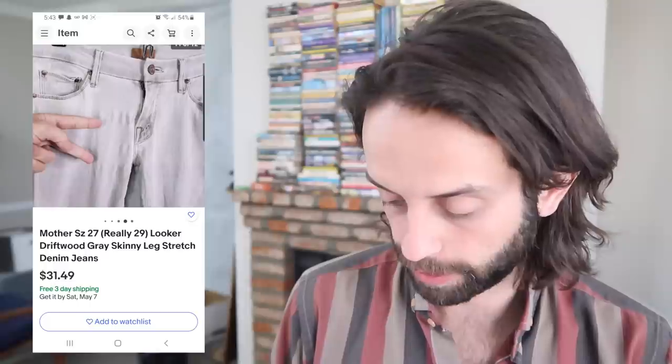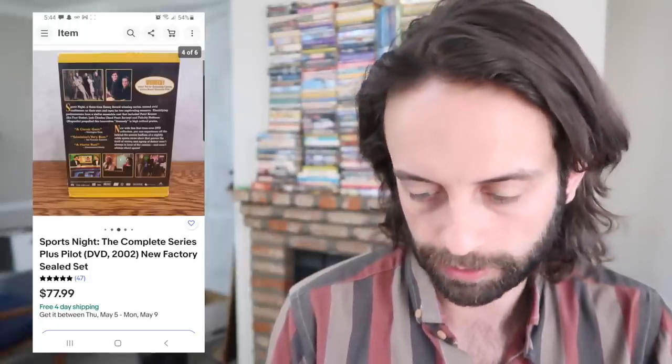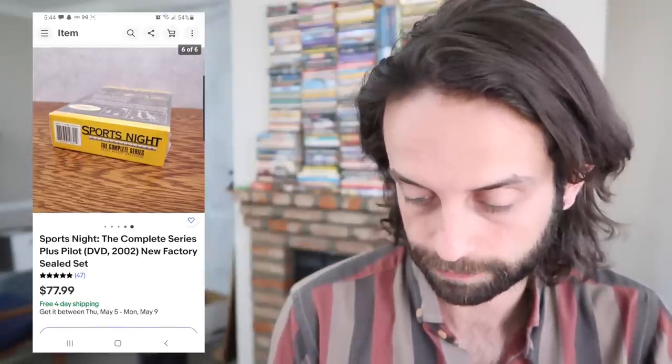Mother is an excellent brand — it's one of the few buy-on-sight women's brands that I know about. Their denim is just kind of universally worth money. This is a factory-sealed DVD box set of Sports Night, a TV show I'm not familiar with. $78, full asking price, which is pretty remarkable. And this goes out media mail, so shipping was really cheap. I just put it in two nested bubble mailers.